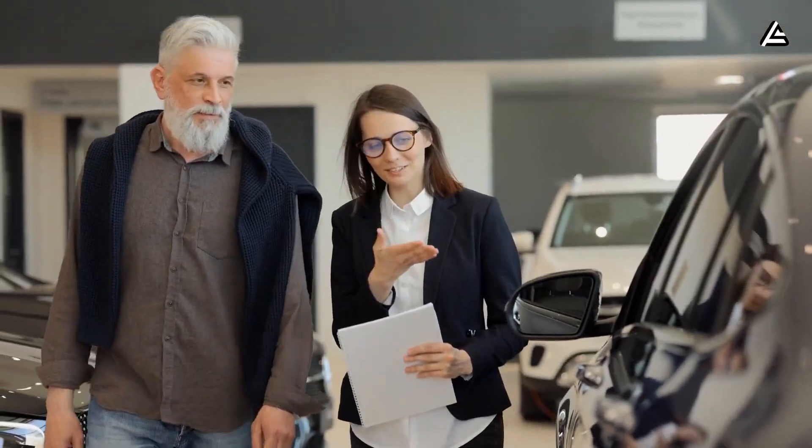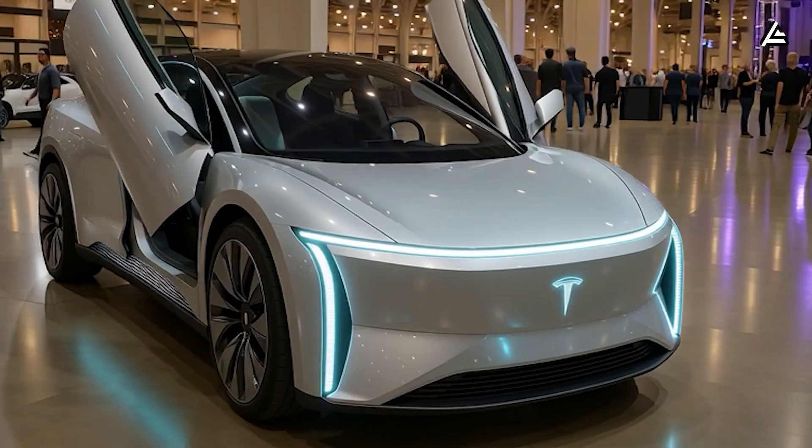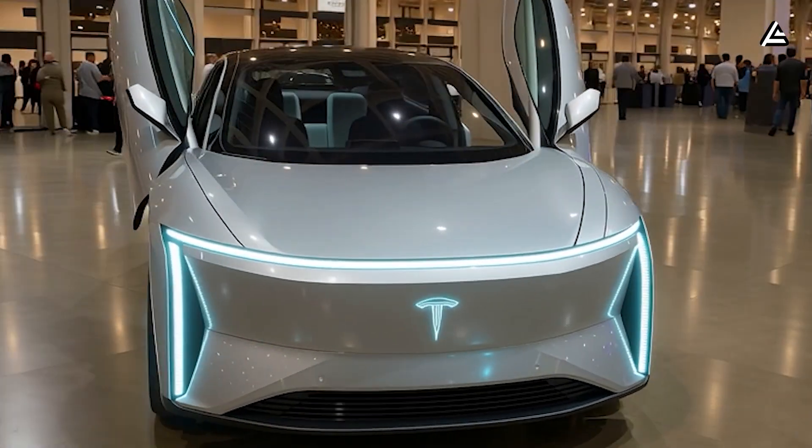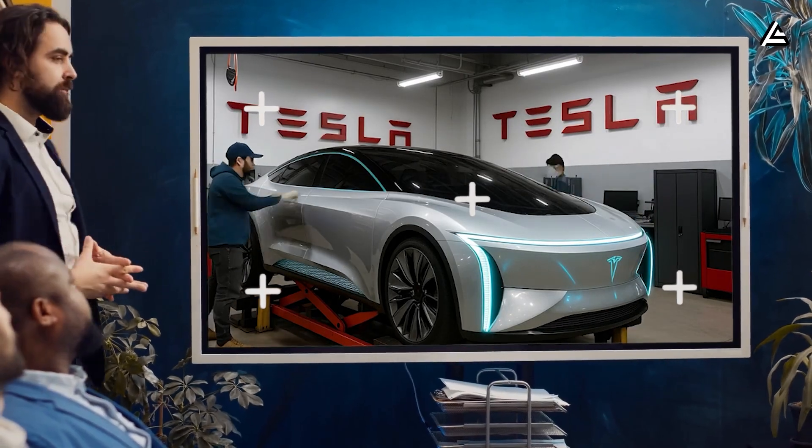But here's what really matters. Will this make the car cheaper to own year after year? Will it last longer without costly repairs? And most importantly, is this the moment Tesla finally makes EV ownership simple and affordable for regular drivers? We'll break it all down in today's video.